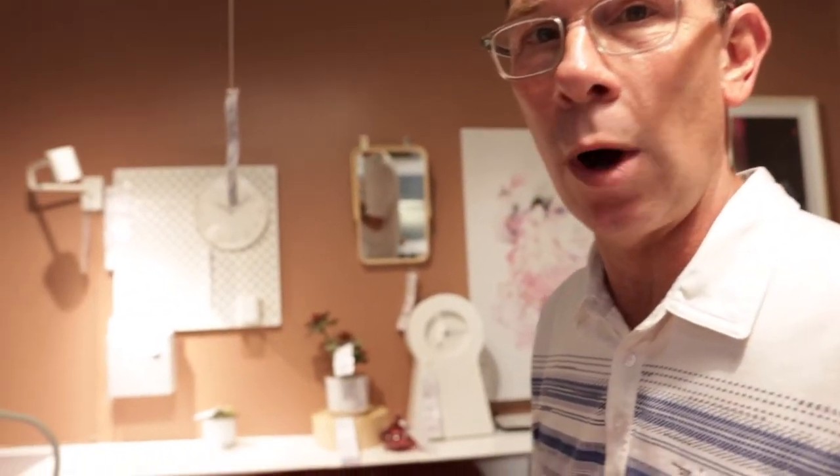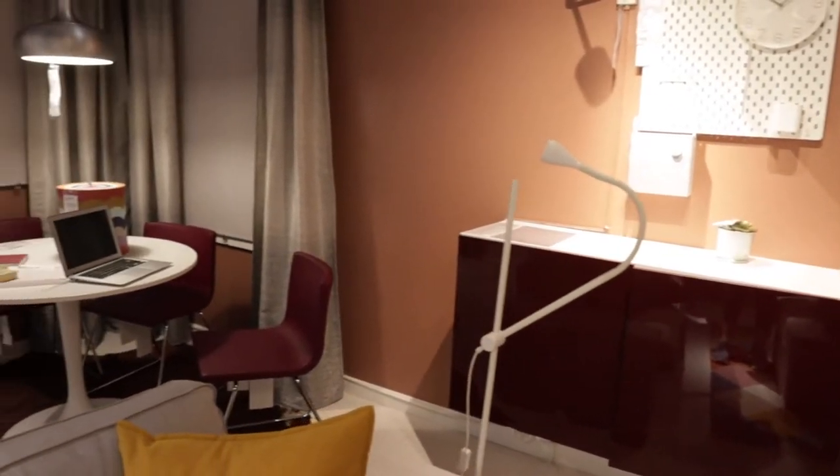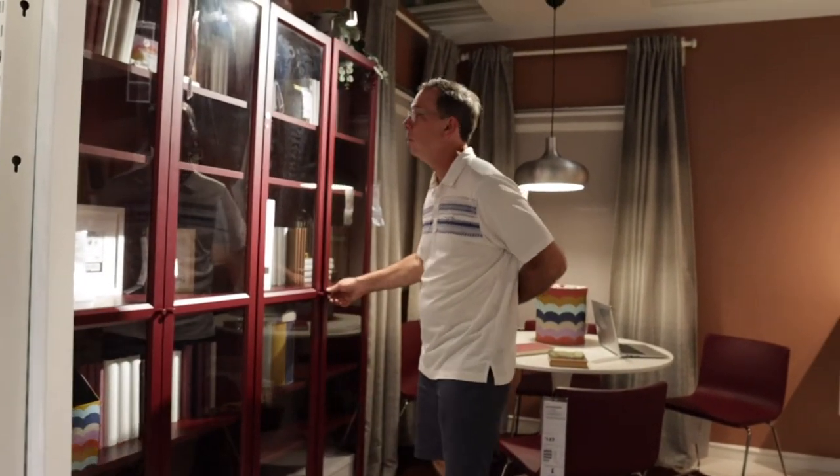Now we have the terracotta mixed with that wine color. Not sure it's my favorite, but you know what? It might jump out at you and be your favorite. Can you say butterscotch?